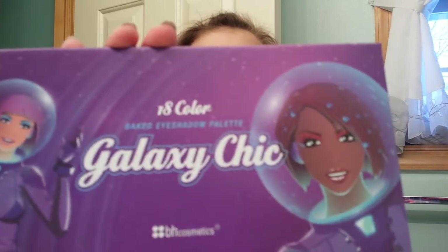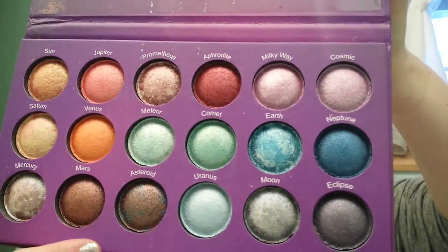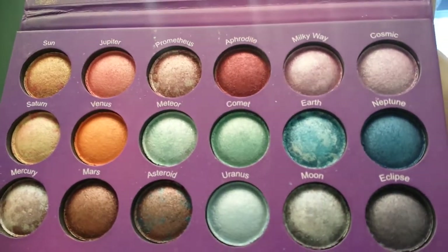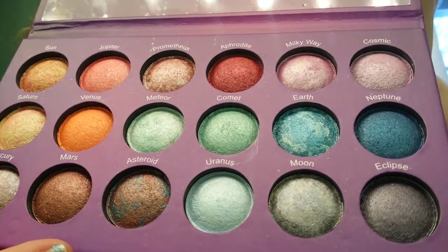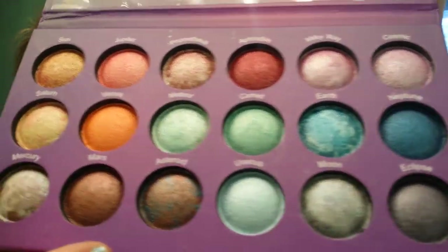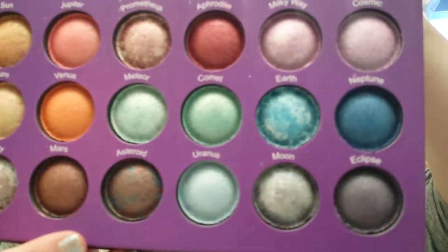This is 18 eyeshadows and they're baked. I got this on Black Friday for $8.95. It comes with a huge mirror, but the star of the show is for sure these gorgeous eyeshadows — I mean they are absolutely stunning. Wait till you see the pigmentation on these. They are gorgeous. So I'm going to start with the top row. I'm going to do five swatches and then move on to the next row.